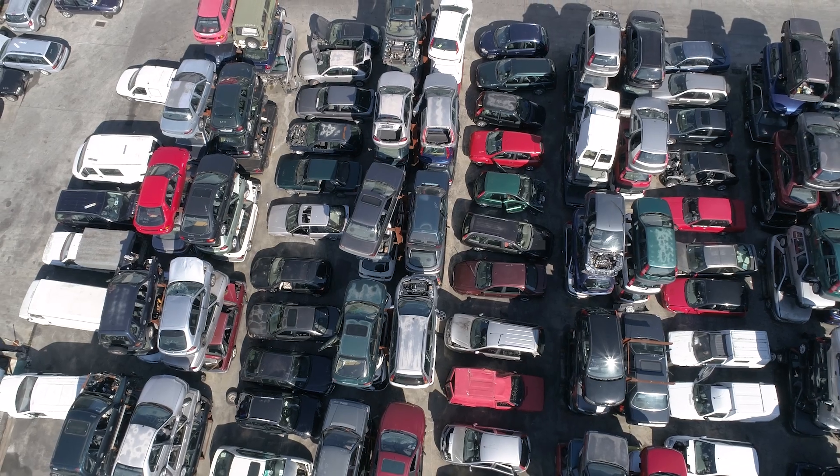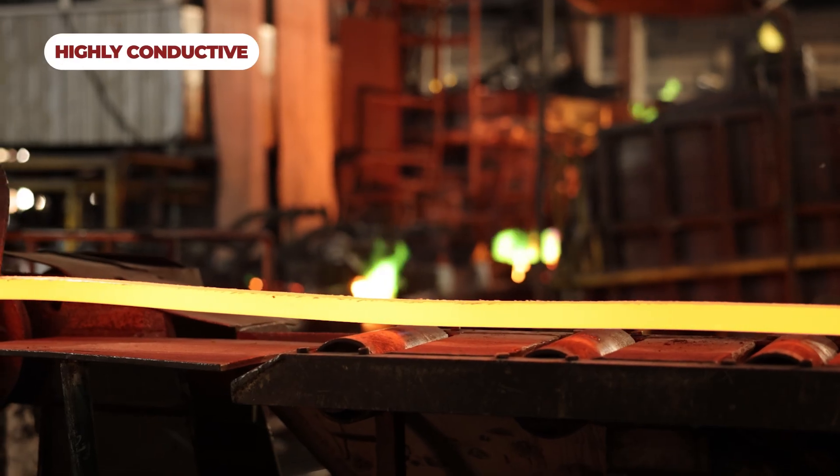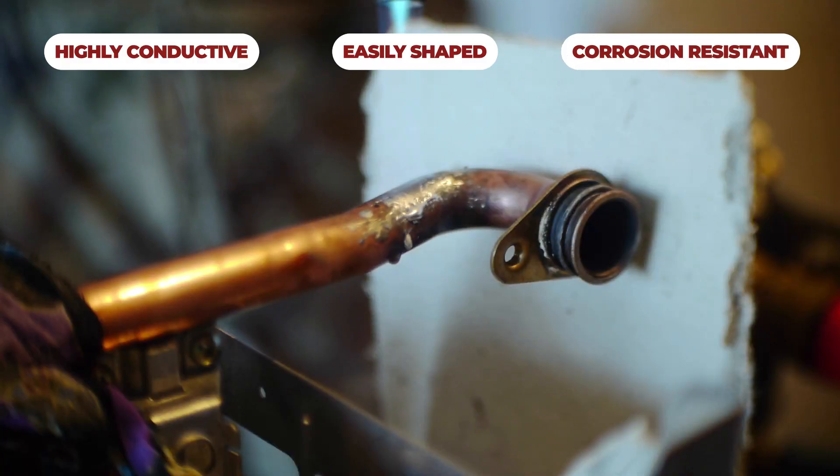This metal is also recycled from old copper products, which can be melted down and reformed. Copper is so useful in a variety of applications due to it being highly conductive, easily shaped, and resistant to corrosion.